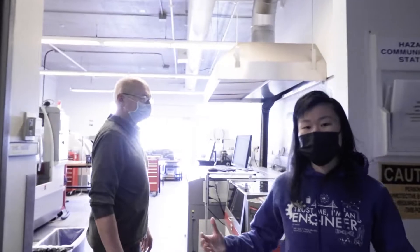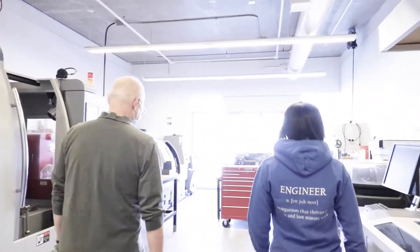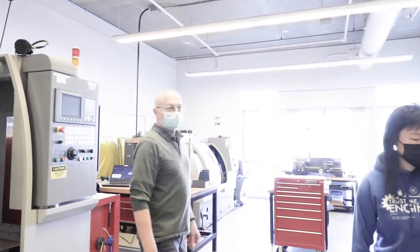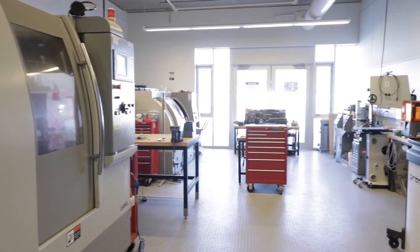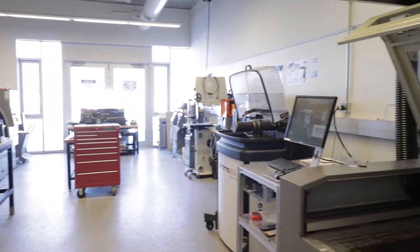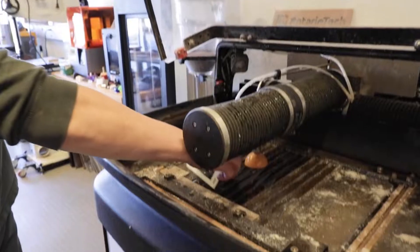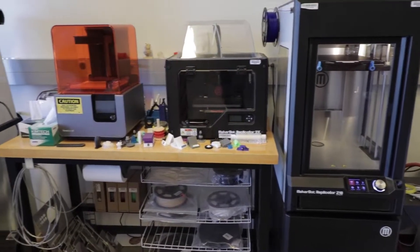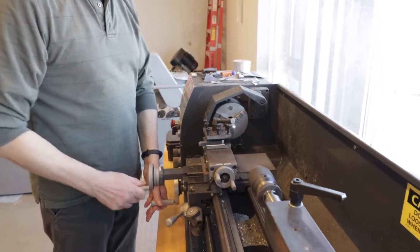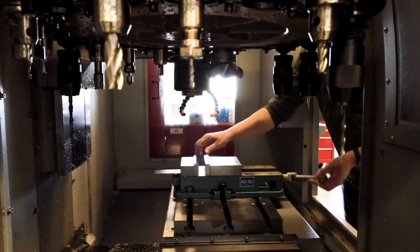This is Peter. He's the Mechanical and Manufacturing Technician. In this lab, we do projects, design projects and capstone projects. The students have access to the equipment — using laser cutters, water jet, 3D printers, saws for cutting material, CNC lathe and mill for them to use.